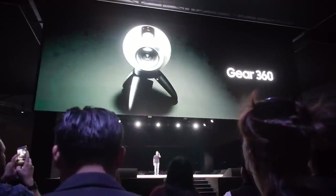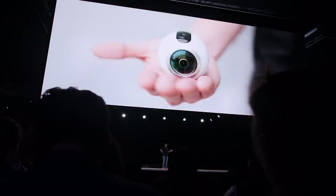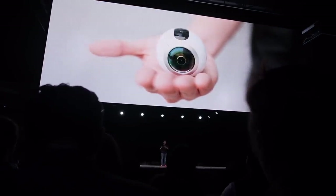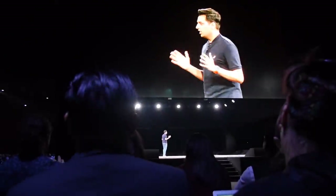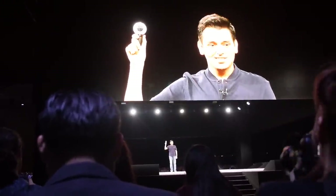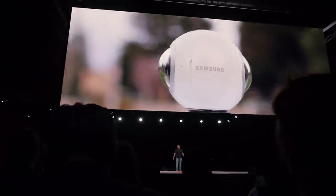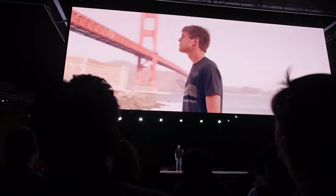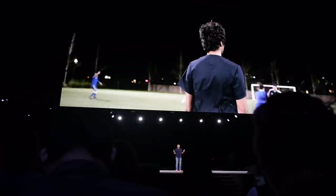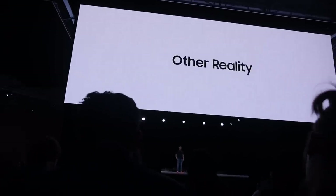We designed Gear 360 to help you tell your story, to capture those fun parts of life in new ways. This is a new kind of camera — it lets us virtually travel from one place to another. Here it is: Gear 360. Today we can capture 360 degrees of life. We can create immersive experiences that put you in the center and transport you to the places you always wanted to go. This new world of Gear VR and Gear 360 is more than virtual reality — we call it other reality.